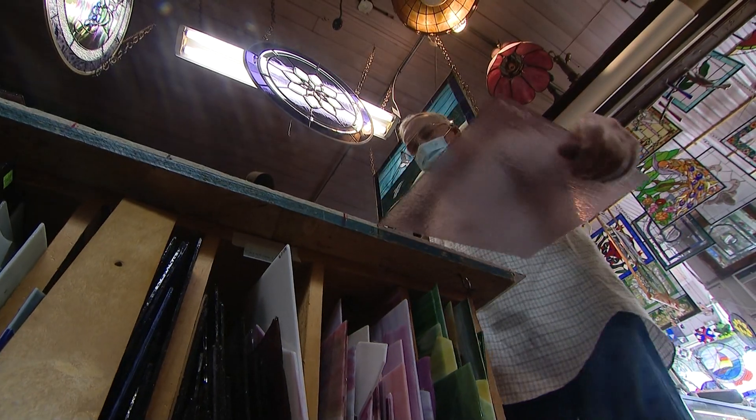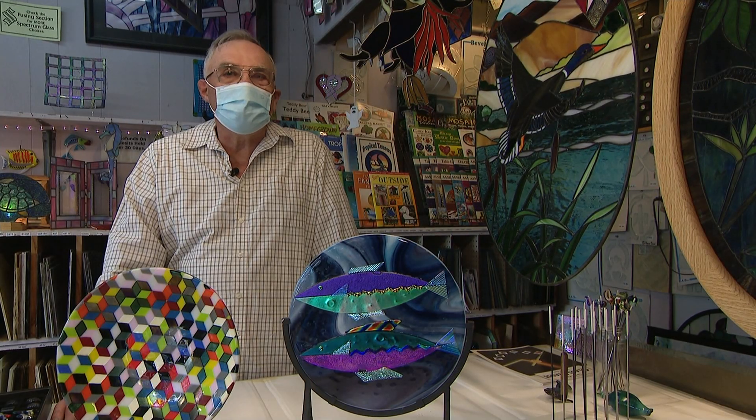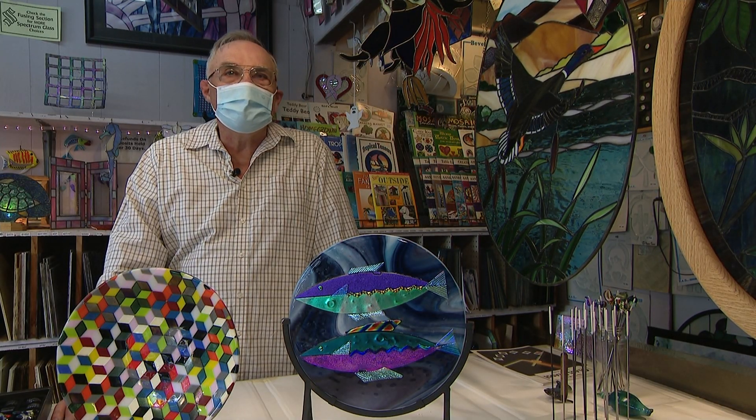Working with stained glass is what he's really known for — drawing, cutting, and piecing together glass of different shapes and colors. You've got to just have patience and perseverance, and you can do this. It's not rocket science.